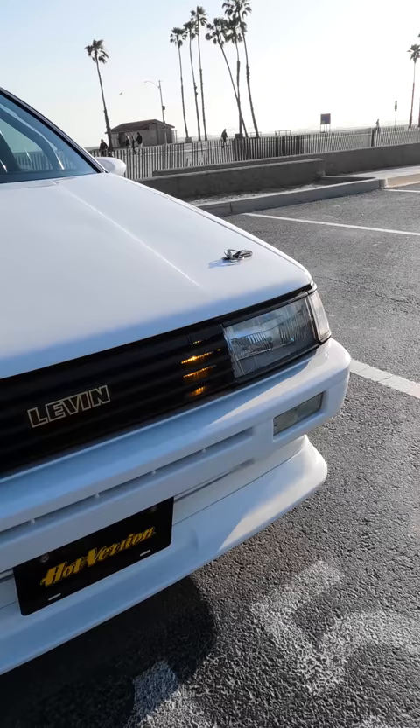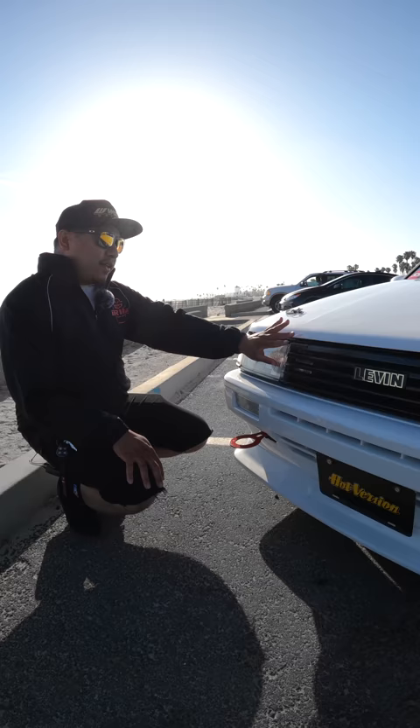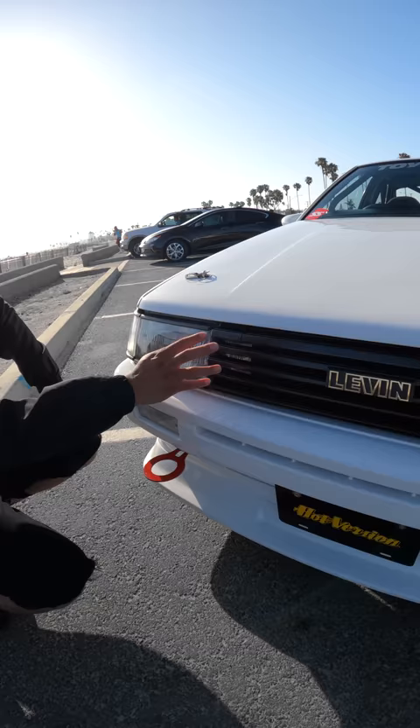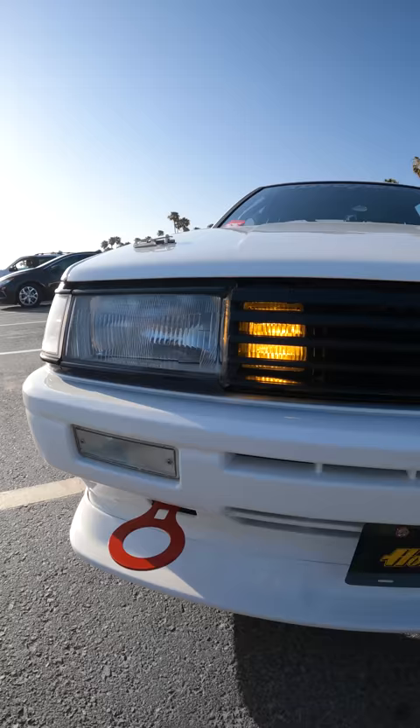Here's something a little bit different from your typical Levin — a super old school grill that I cut up to allow the fog lamps to be exposed, because they never made actual holes for them from the factory.